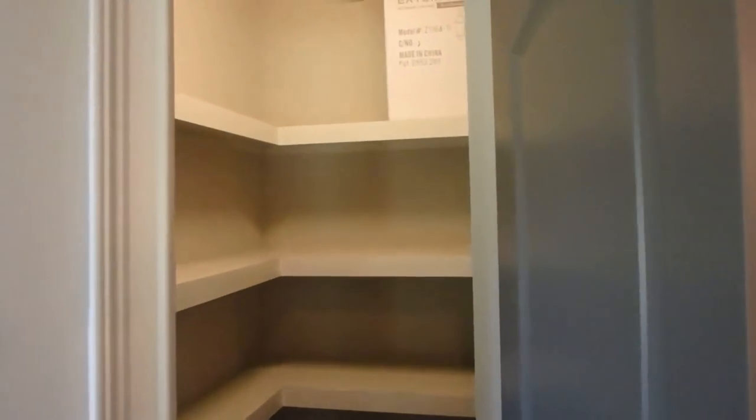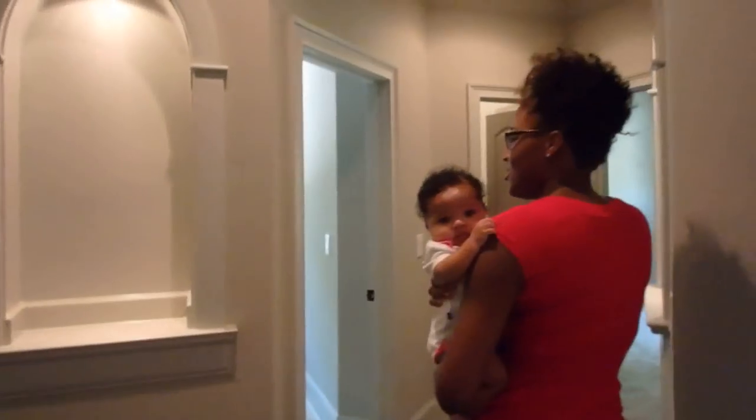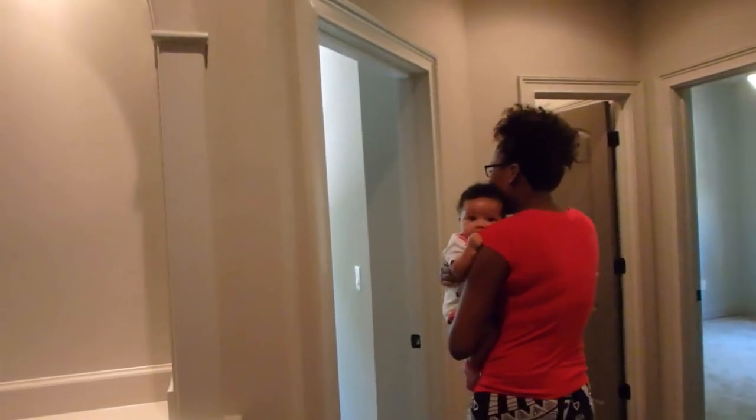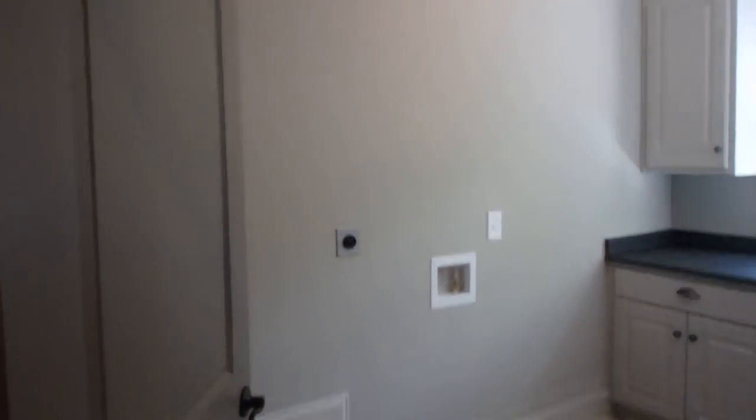This is your pantry — not too big. And here's the laundry area. I want something bigger than this. I need two washers and two dryers.